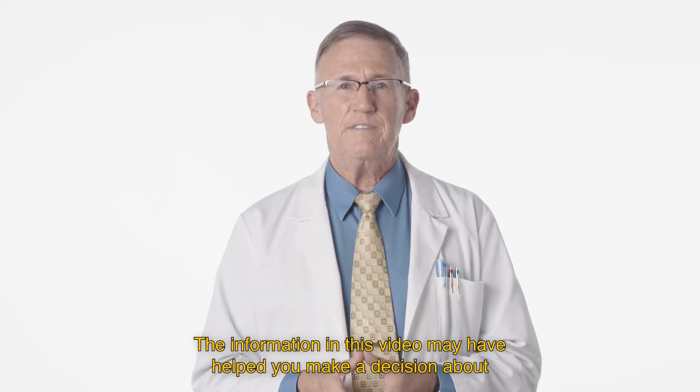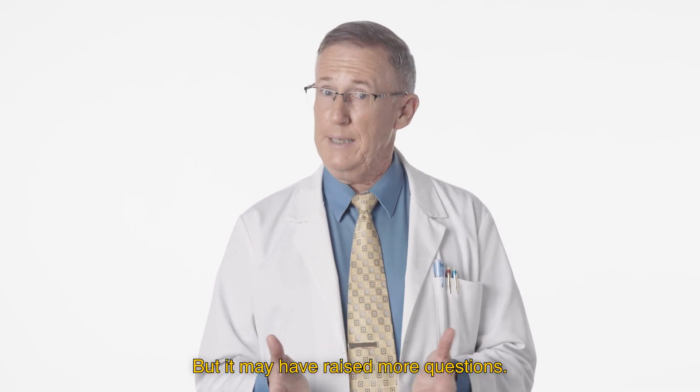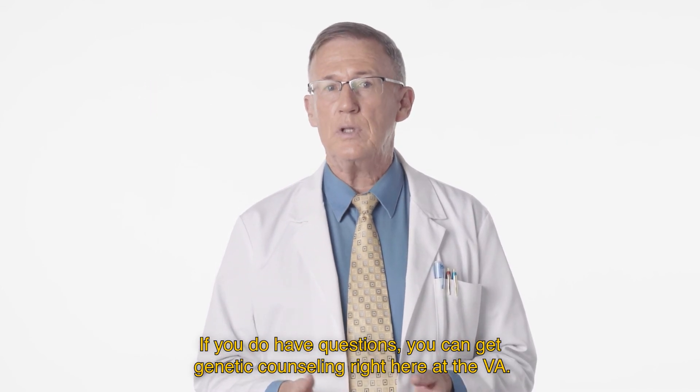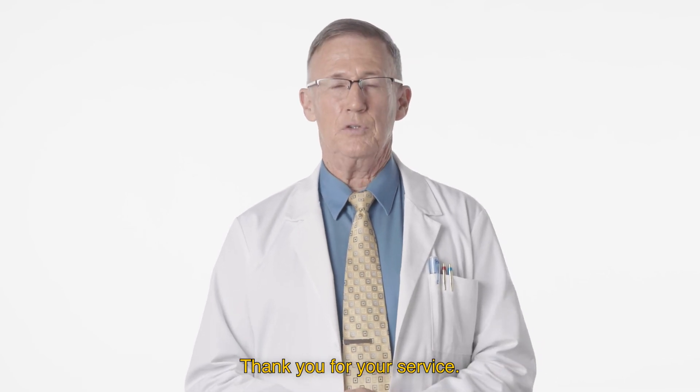The information in this video may have helped you make a decision about whether genetic testing is right for you, but it may have raised more questions. If you do have questions, you can get genetic counseling right here at the VA. Talk to your doctor. Thank you for your service.